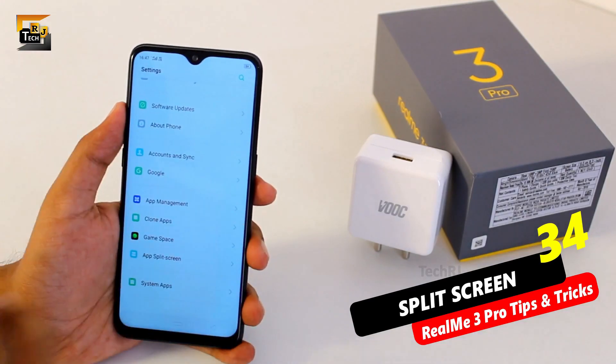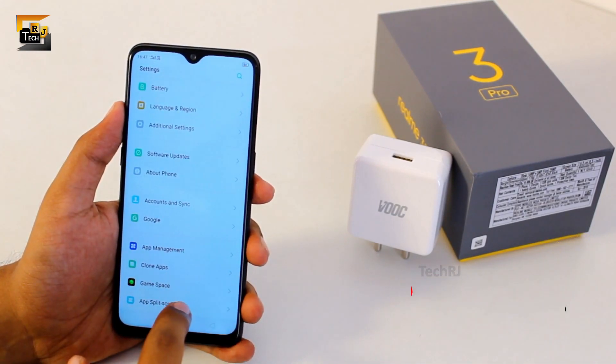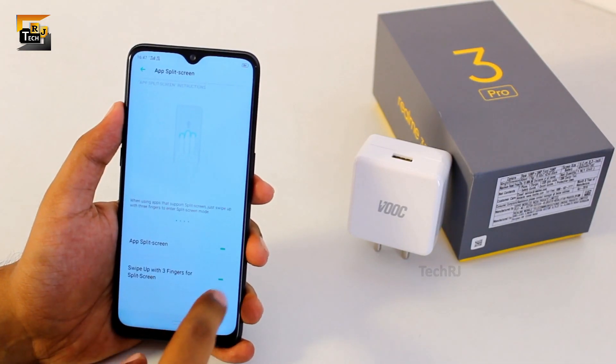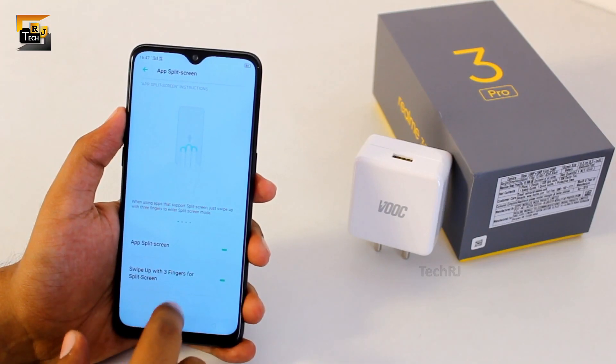To use split screen you can directly swipe up on any window using three fingers. This option is enabled by default — if you go into app split screen in the settings, you can enable or disable the split screen itself and also turn this three-finger swipe-up gesture on or off.